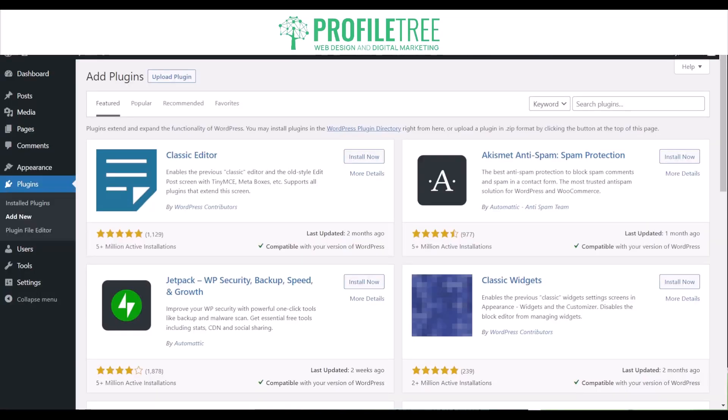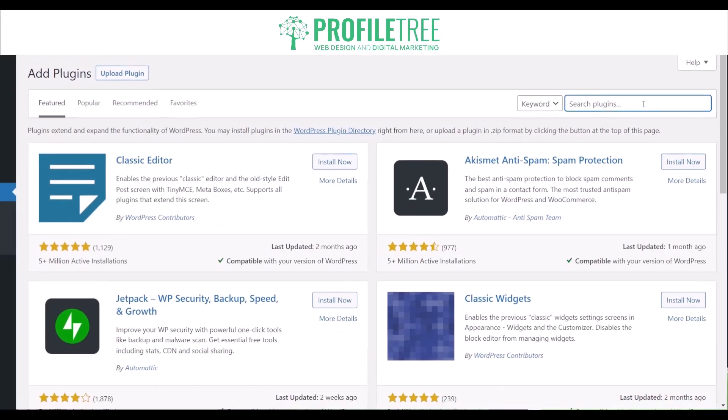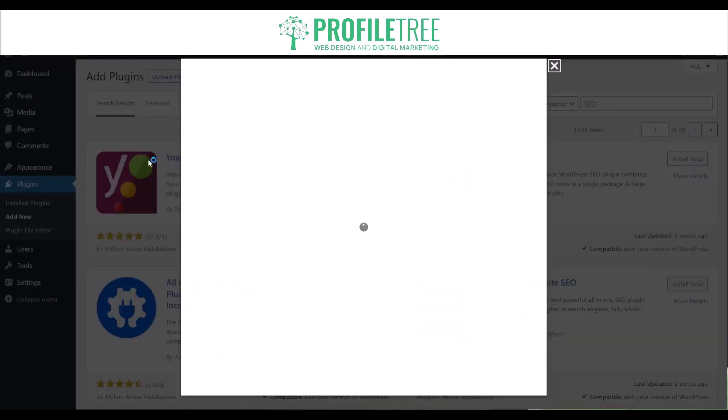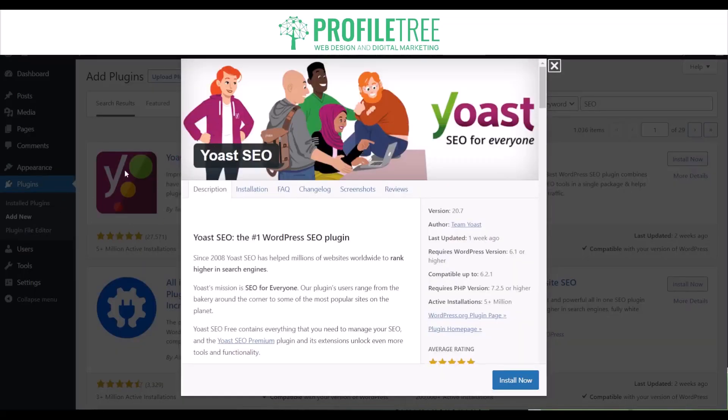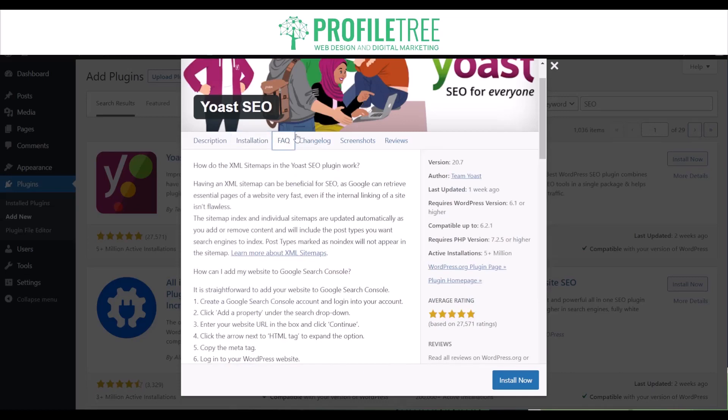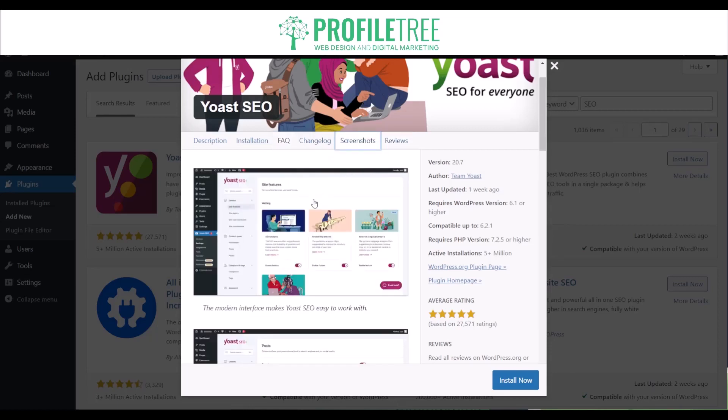It guides you in improving your website's visibility within search engine results and helps you create SEO-friendly content, especially for blogs. If you search 'SEO' or 'Yoast' in the plugin search, you'll easily find it in the top results. The pros are that it helps improve search engine visibility, provides content optimization suggestions, generates XML sitemaps, and integrates with social media platforms. The con is that it can be overwhelming for beginners due to its extensive features and settings.